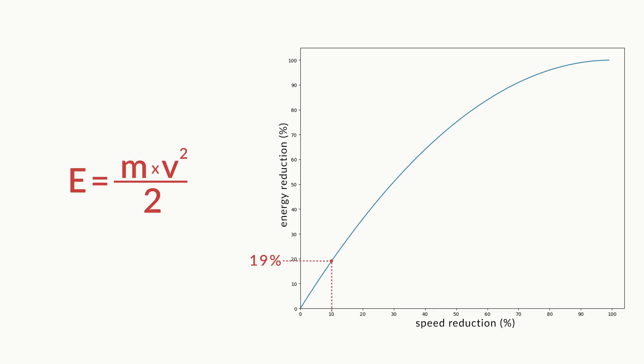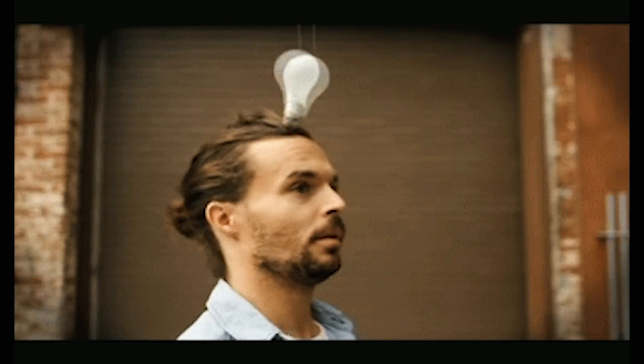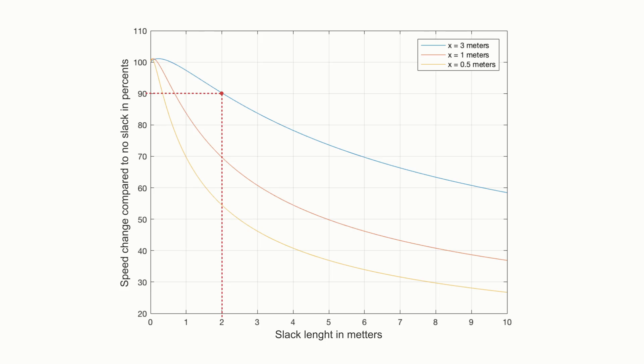So not that bad after all. And then we got a new hypothesis: additional slack would have a much bigger effect in case the climber would be falling closer to the wall.